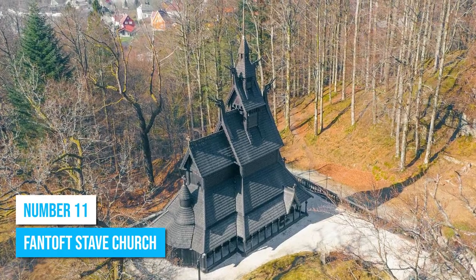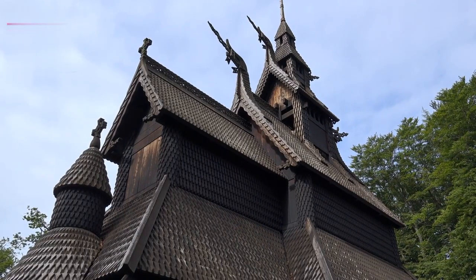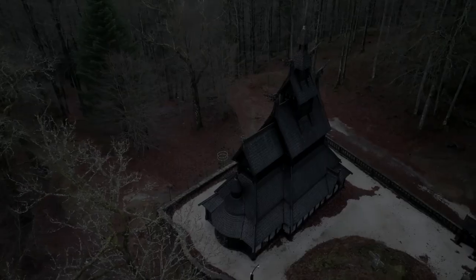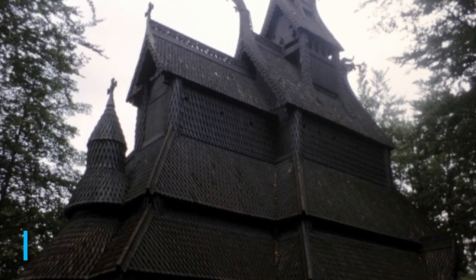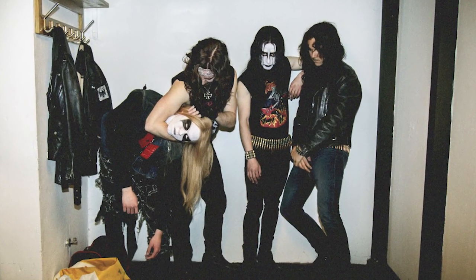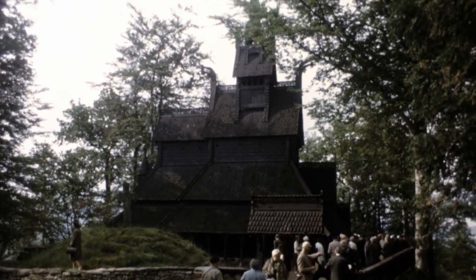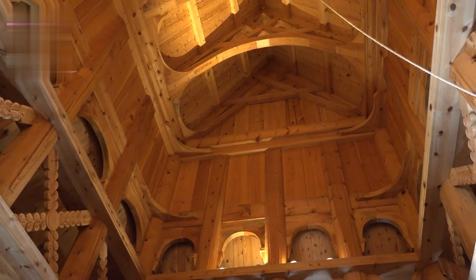Number 11: Fantoft Stave Church. If you seek a profound religious experience, Fantoft Stave Church is the right place to be. Dating back to 1170, this historical wooden church was painstakingly relocated to Fantoft in 1883. Devastatingly, it fell victim to arson in 1992, an event associated with the Norwegian black metal scene. However, through an extensive and impressive restoration project, the church has emerged, faithfully reconstructed to its original medieval magnificence.